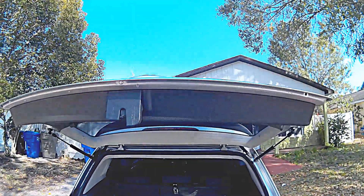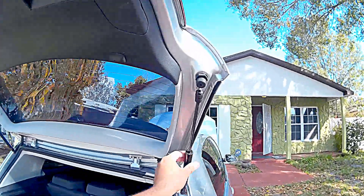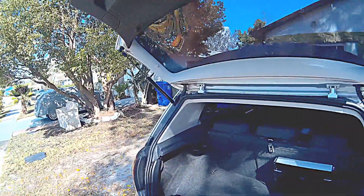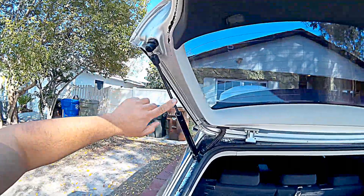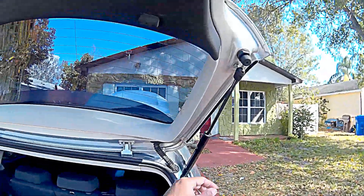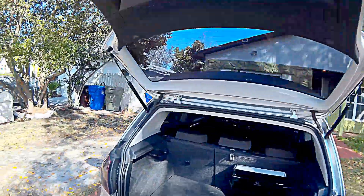You can see how the hatch opens and stays up now — it wasn't like that from the factory. The struts were so faulty that when I lifted it, it would just come right back down. Replacing them was about $40 and I did it myself. There's a YouTube video about it and they're incredibly easy to change. You can get them on eBay or Amazon pretty cheaply.